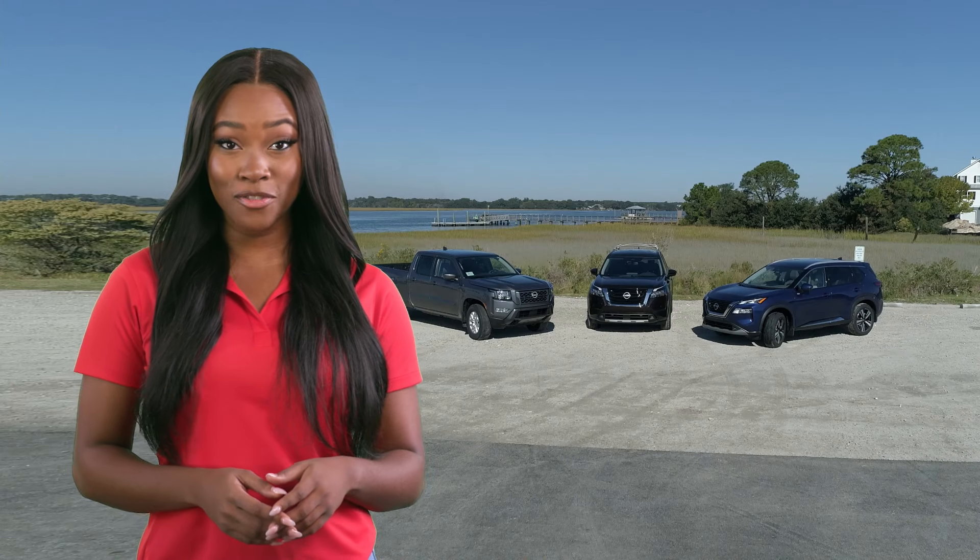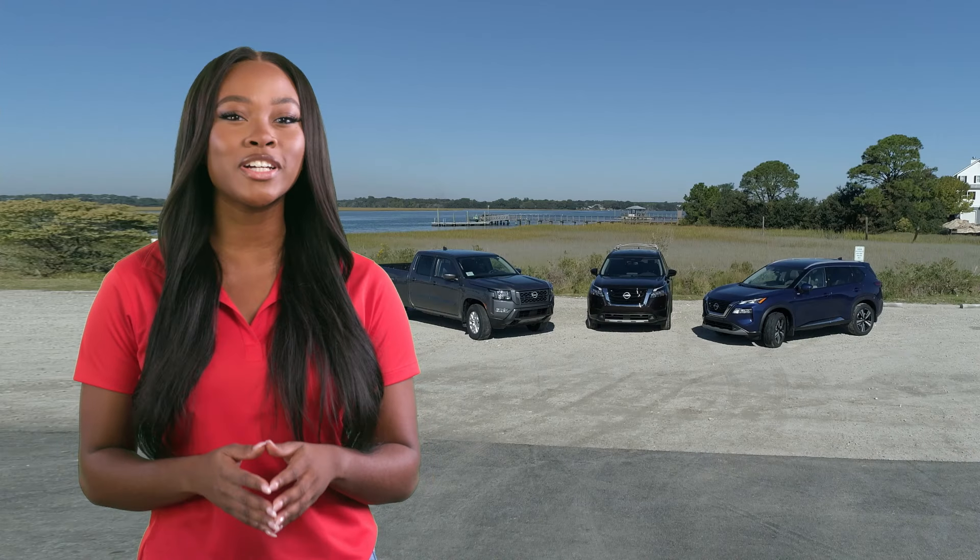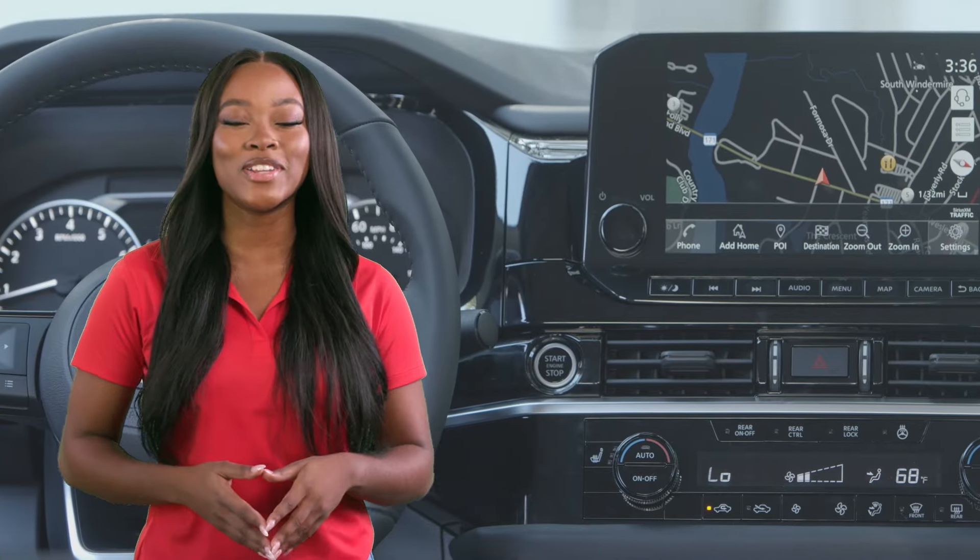You shouldn't judge a book by its cover. The vehicles at Hudson Nissan don't only look good on the outside, but are better on the inside, too.